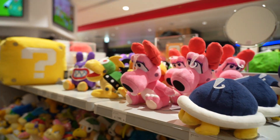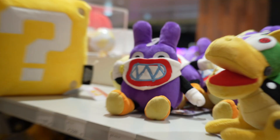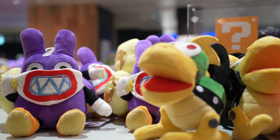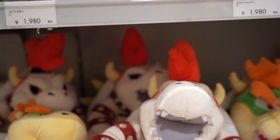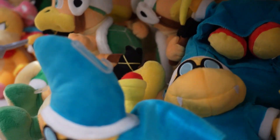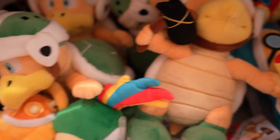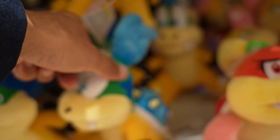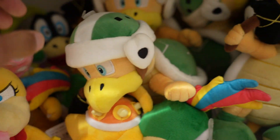Look at this - you got all the bad guys at the top. Nabbit! There is Nabbit now. There are so many different variations. Dry Bones Bowser. You got Bowser Jr. right here. Wizard. You have the turtle. I don't know the names of every single one, but other than Ludwig, they have every single Bowser bad guy. That's cool.